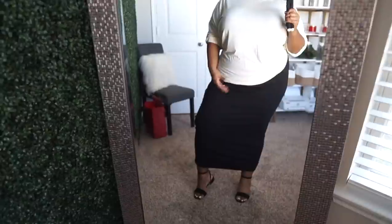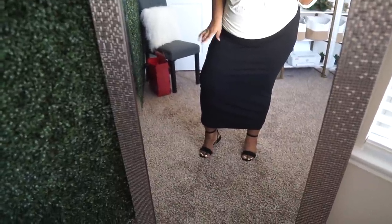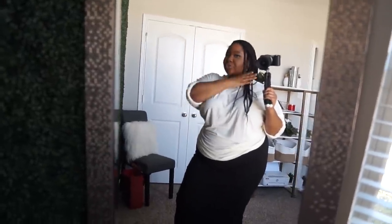This is the next outfit — a pencil skirt, or it might be a dress. I actually ordered both but can't find one, so I'm not sure which this is. It's a midi pencil skirt, long black, and I think it comes in chocolate and gray as well. Since this is the basics section, it comes in several colors — the intent is for it to be a base of your outfit that you accessorize however you want. I got this in a 4X, but I actually could have sized down.